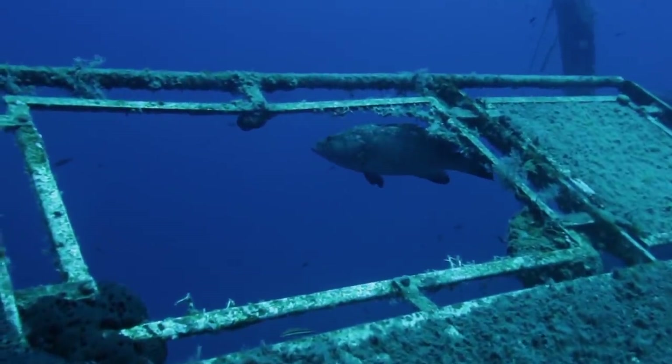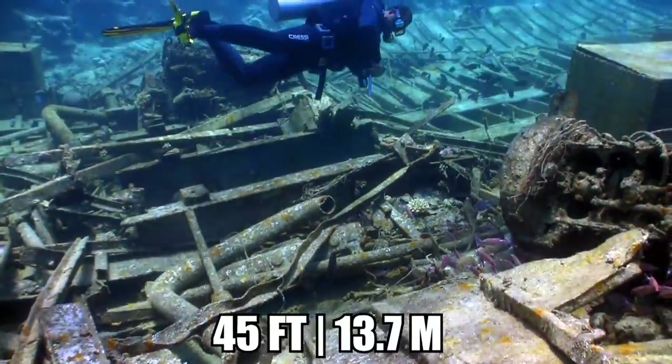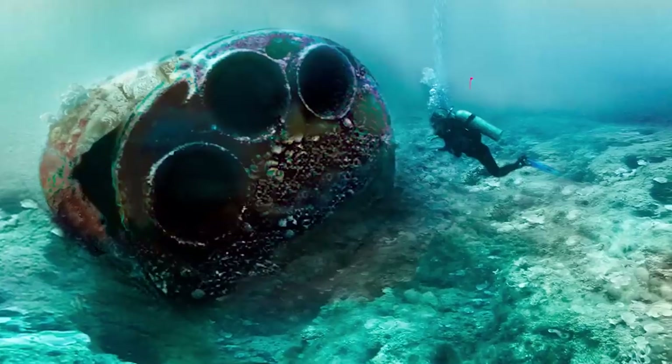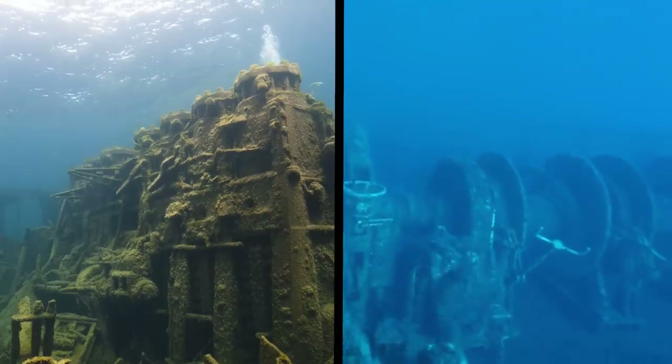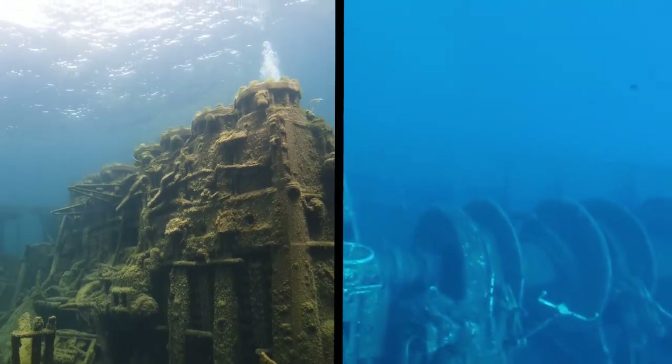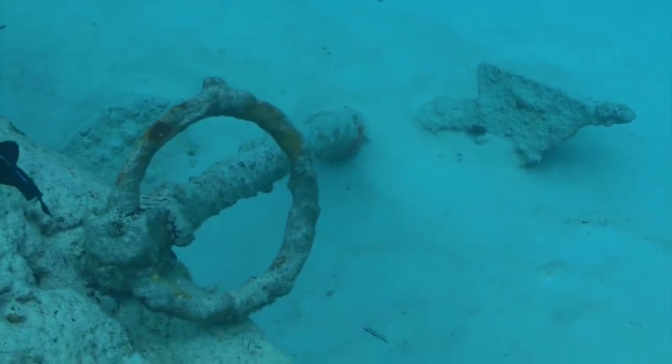These days, the wreckage of the Carriquet is strewn over an area of prime underwater real estate in about 45 feet of water. However, divers have found the ship's engines sitting on the sea floor, some giant boilers, two large deck winches, and the ship's impossibly huge anchor lying on one side.